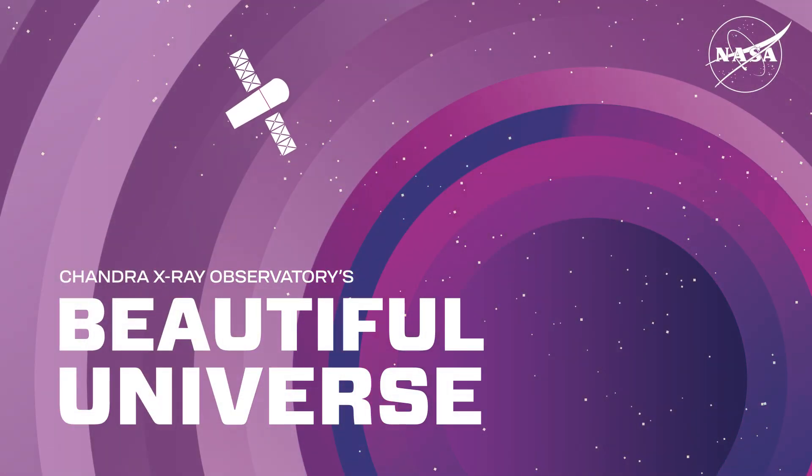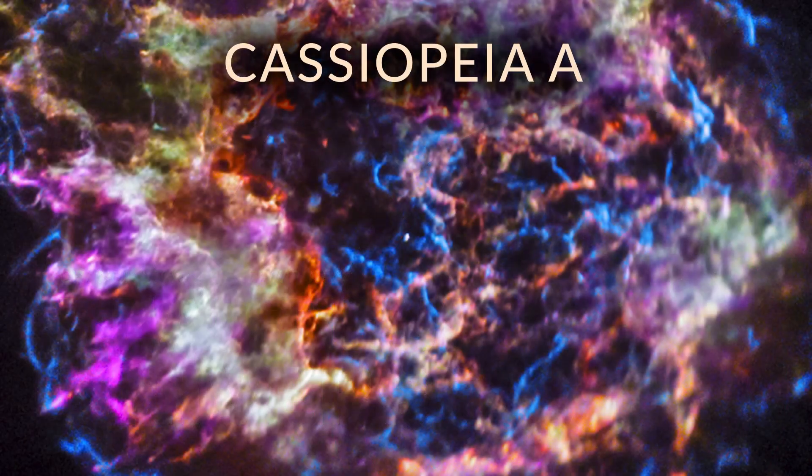Visit Chandra's Beautiful Universe. Cassiopeia A.